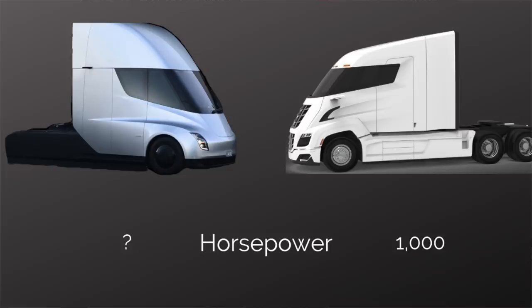Horsepower? Tesla did not share that. Nikola 2, however, did — they said it would be 1,000 horsepower, and a traditional diesel Semi-Truck has 505 horsepower. What about foot-pounds of torque? Tesla did not share that either. Nikola did, and they say it's 2,000 foot-pounds. A traditional Semi-Truck varies but comes in somewhere around 1,700 foot-pounds of torque.